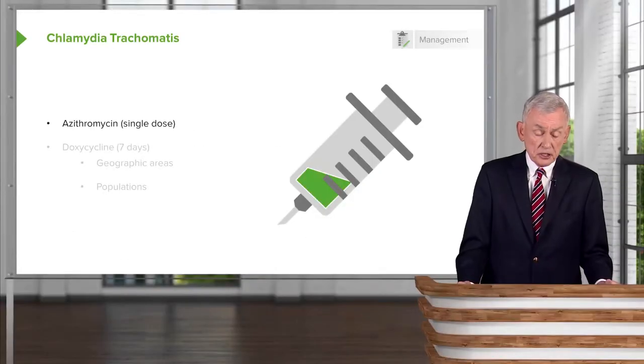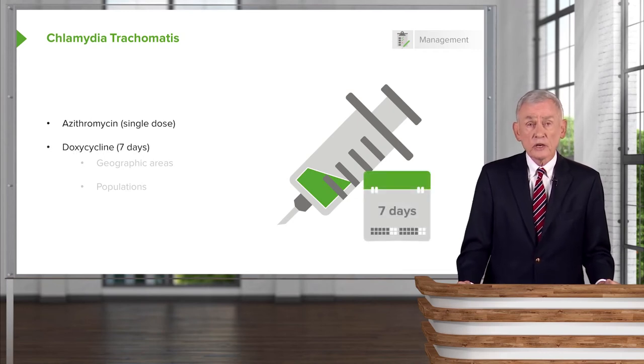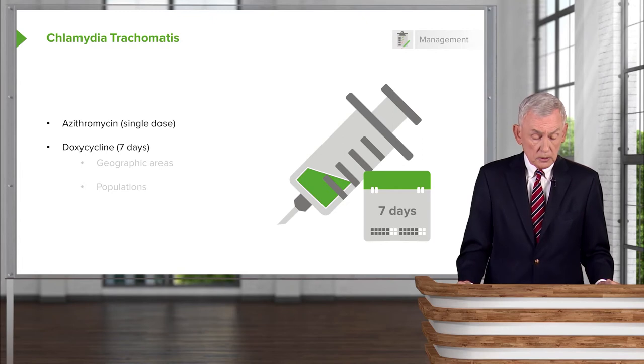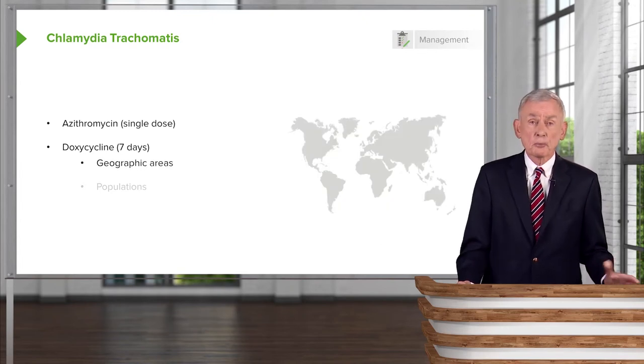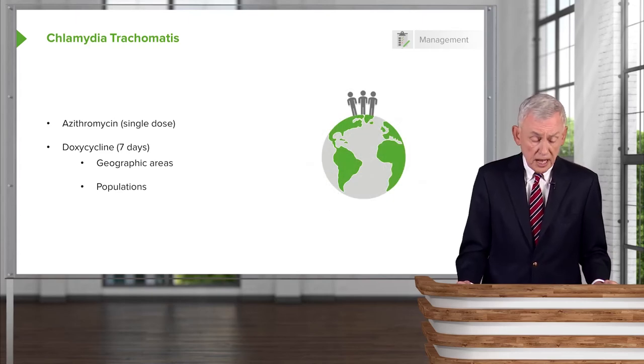The treatment for Chlamydia trachomatis is azithromycin, but if a patient cannot take a macrolide antibiotic, then we would go to doxycycline. It's not as effective in a single dose, so we have to give seven days, depending upon susceptibility in various geographic areas and populations.